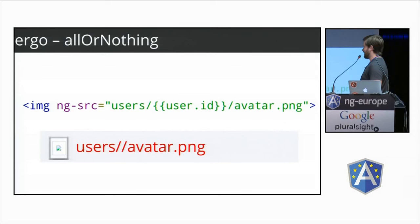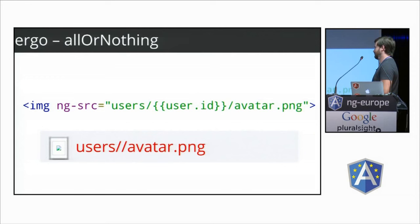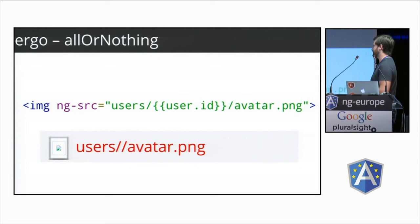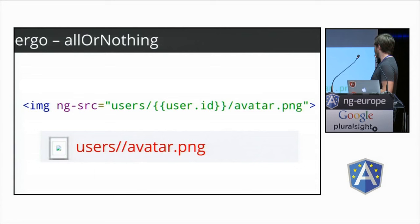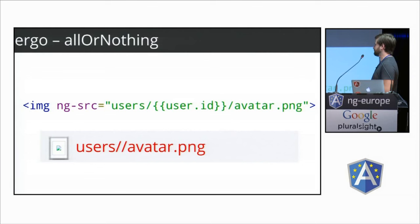We hate wasted HTTP requests — like one that happens when `user.id` is not yet evaluated. An HTTP request saved is an HTTP request earned. So we added all-or-nothing behavior that works on ng-attributes like ng-src, href, and srcset: when a string has expressions that aren't yet defined, the interpolate service returns undefined so the src won't be set on the image element, preventing a wasted request. This is also available on the interpolate service directly as an argument.